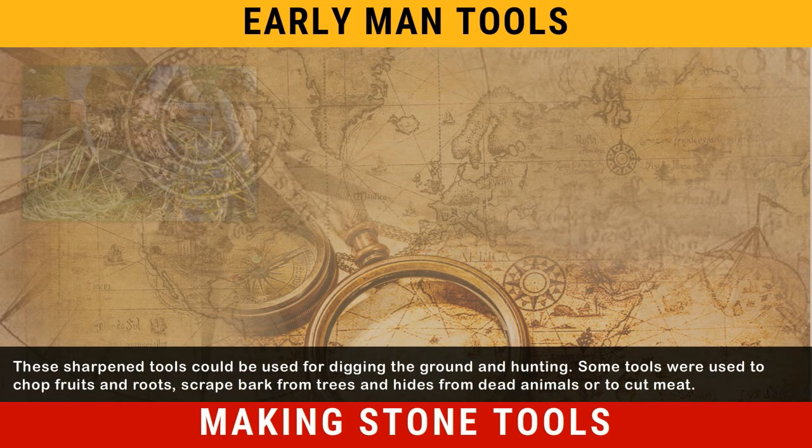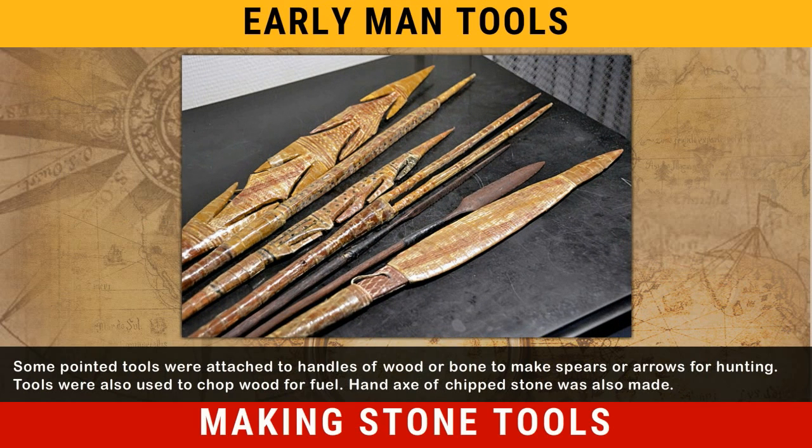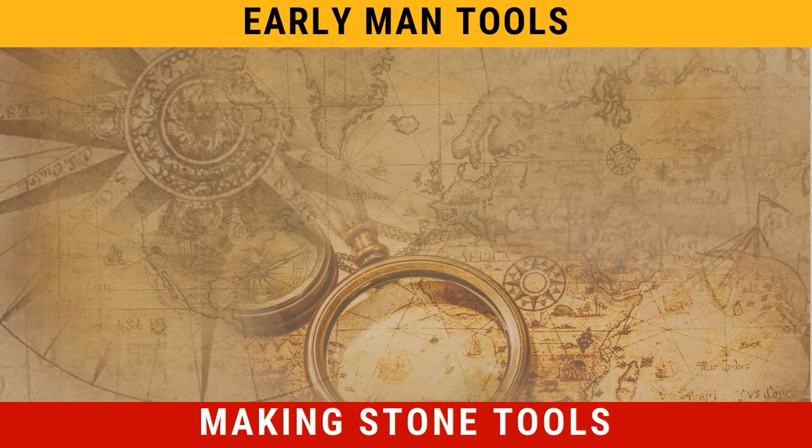Some tools were used to chop fruits and roots, scrape bark from trees and hides from dead animals, or to cut meat. Some pointed tools were attached to handles of wood or bone to make spears or arrows for hunting. Tools were also used to chop wood for fuel. Hand axes of chipped stone were also made.